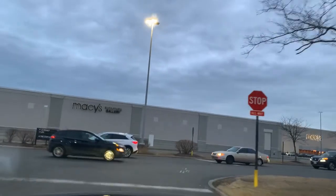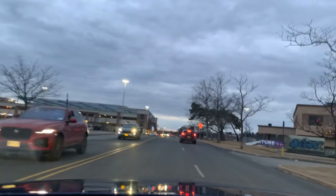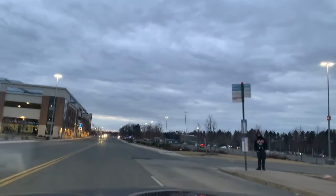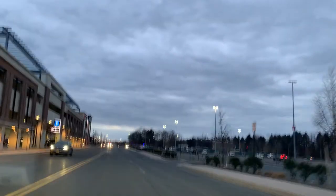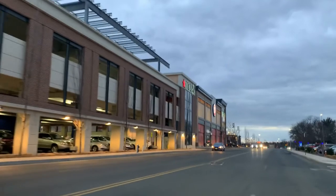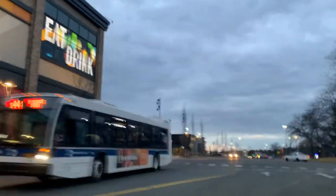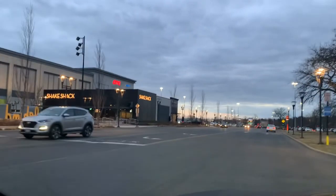There you go — Macy's right in front of you. Let's make a right turn to get a little bit closer to the newly remodeled Staten Island Mall, which now has a parking garage. The buses go right in here. A few more eating options right here as well.